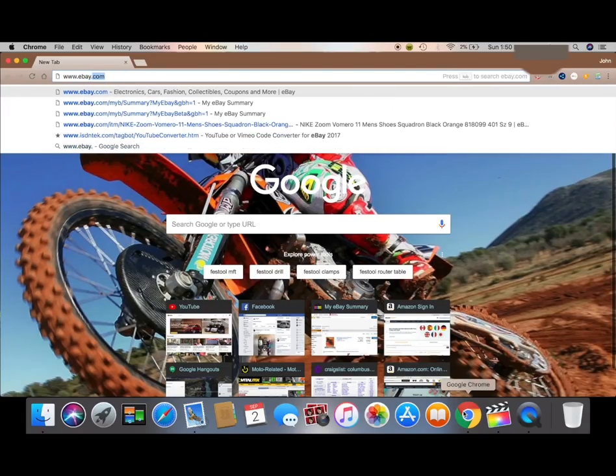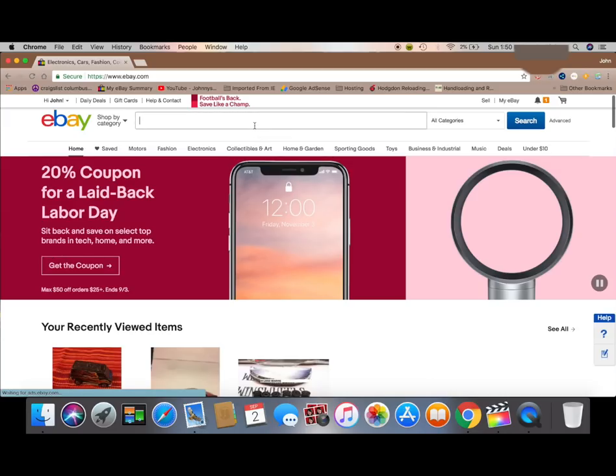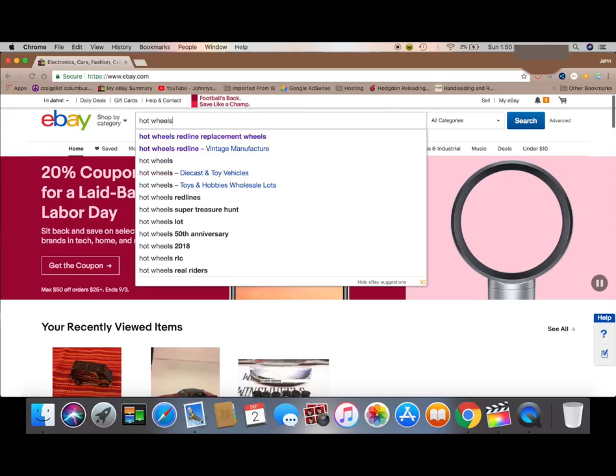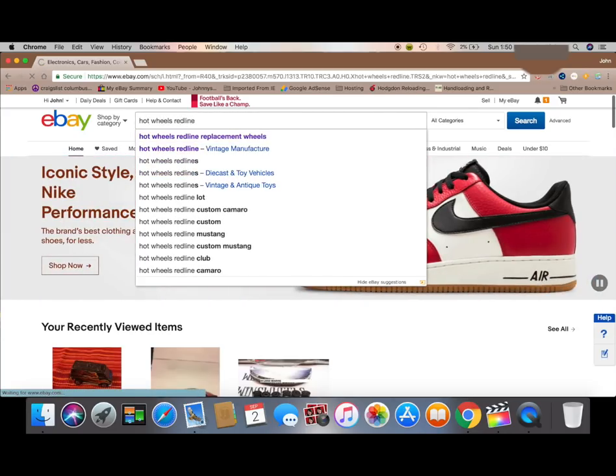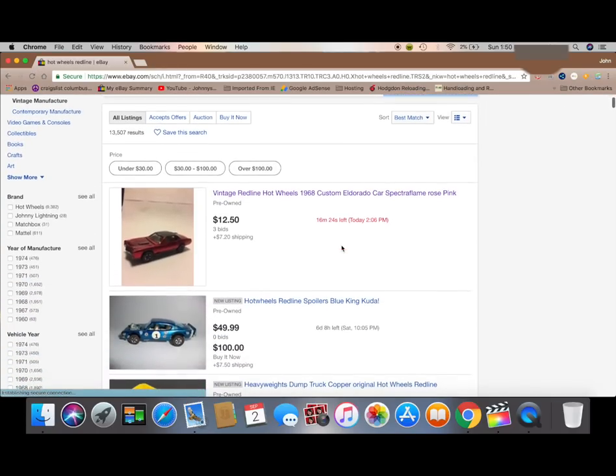The number one asked question on my channel is where do I get the Hot Wheels? Well, 99% of them are from eBay. Go to ebay.com, search Hot Wheels Redline, and you'll come up with a slew of results.